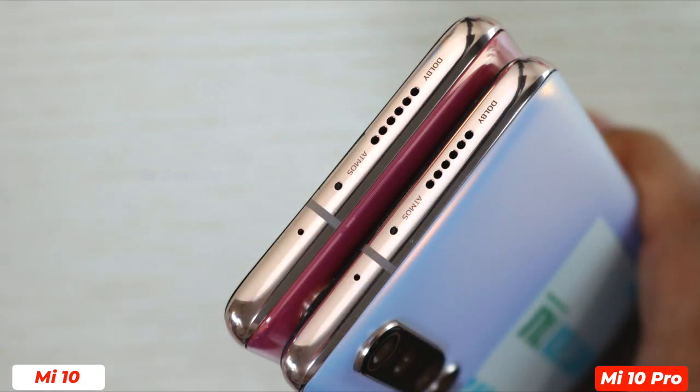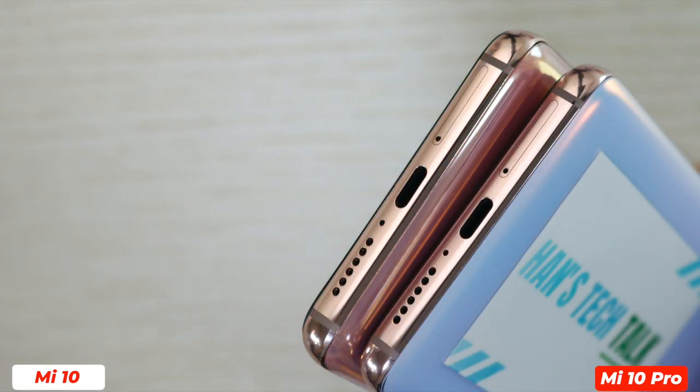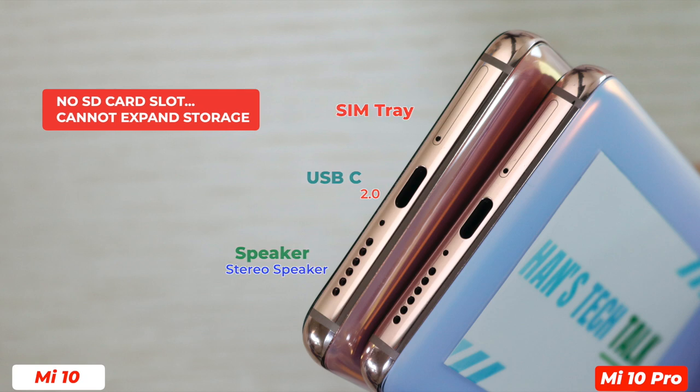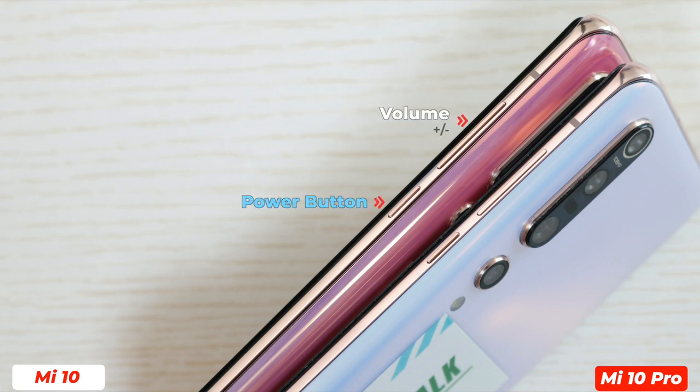The external design is almost the same. On top there is an IR blaster, speaker grille, and a secondary noise cancellation microphone. Both come with a stereo speaker setup and Dolby Atmos. Xiaomi Mi 10 has two dedicated speakers for its stereo setup plus a third speaker for the earpiece. The SIM tray is at the bottom — it's a compact SIM tray. There is no SD card slot and you cannot expand storage. There is a USB-C 2.0 port and the second stereo speaker at the bottom. There is no 3.5mm headphone jack on either device. On the left side nothing is there — it's totally clean. The volume rocker and power button are on the right side. From the side you can see both smartphones have an obvious camera bump at the rear, but there are some differences we will talk about later.